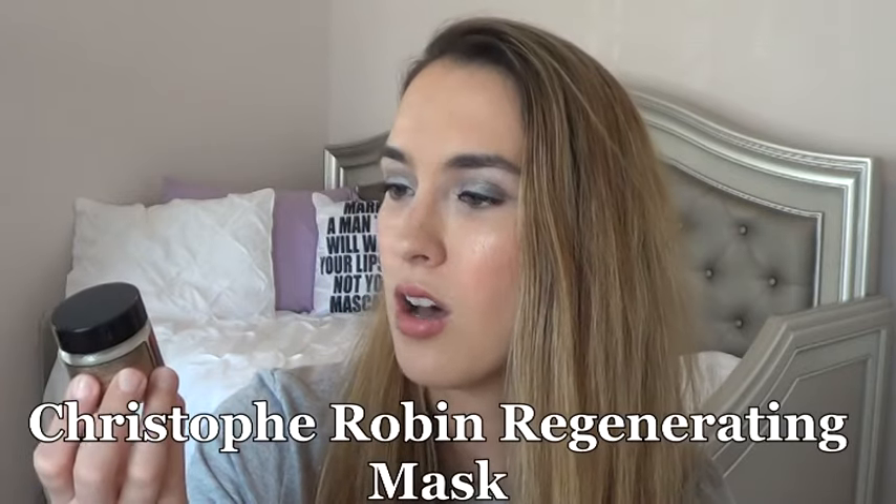The next product is from Christophe Robin — this is the Regenerating Mask with Rare Prickly Pear Seed Oil. It's paraben, silicone, SLS, and colorant free. I haven't tried it before. You apply a small amount after shampooing, massage from scalp to ends, add water, lather, leave on for two to three minutes, then rinse abundantly. So it's basically a deep hair conditioner. I'll use this this week instead of my Aussie 3 Minute Miracle. I also pulled out the Eva NYC Get Glossed Hair Serum, but since I'm trying to use up the flower oil I'm going to put that back and pick again.